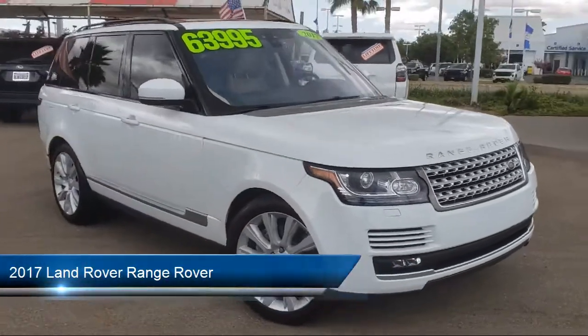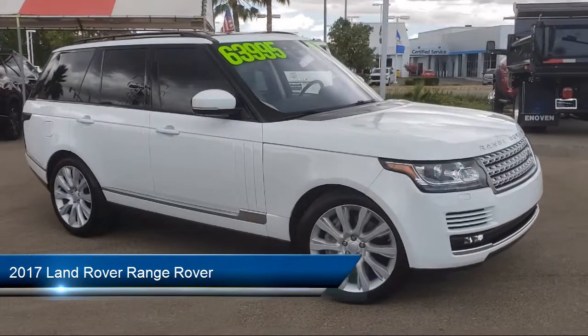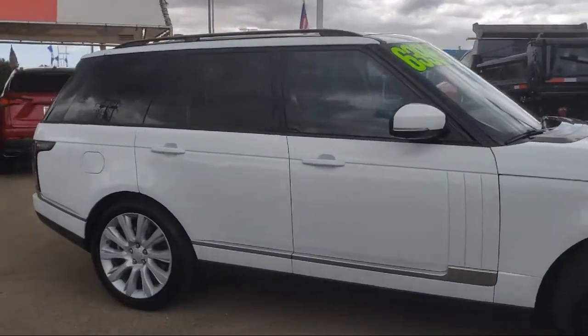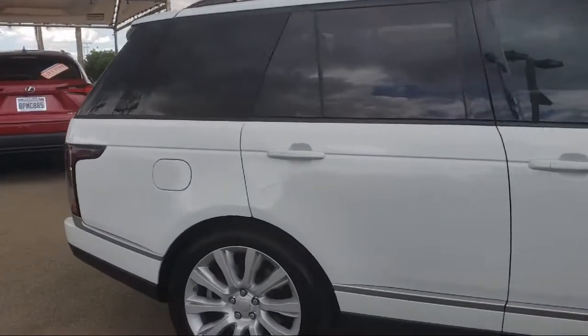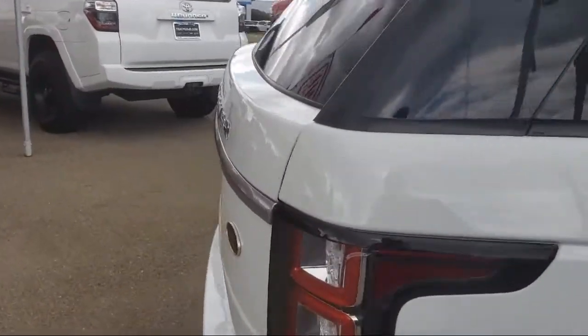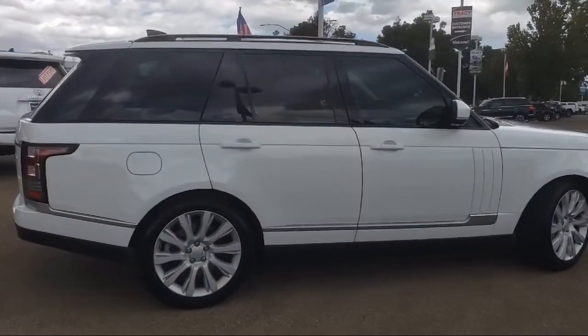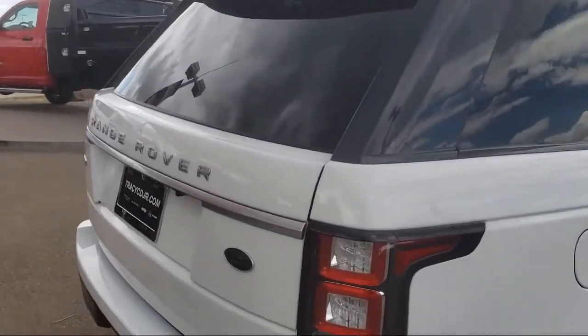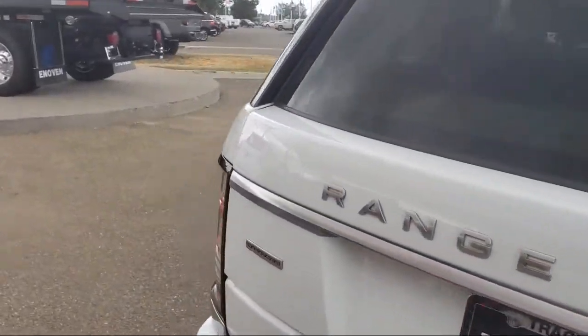It comes equipped with navigation, heated rear seats, rain sensitive windshield wipers, rear view camera, ventilated front seats, wood dashboard insert, heated front seats, bi-xenon HID headlamps, weather band radio, and a 13 speaker audio system, and has less than 65,000 miles on the odometer.